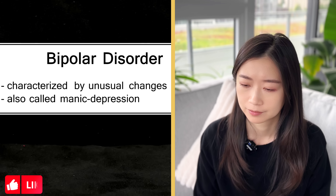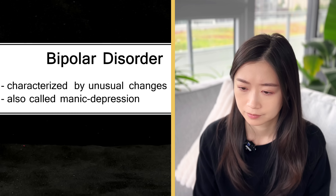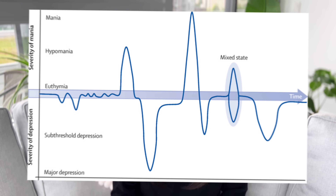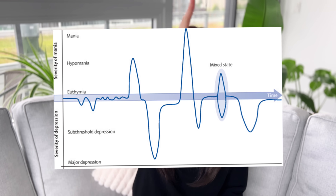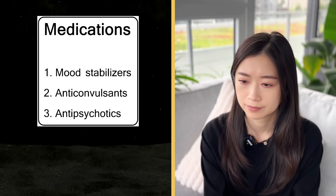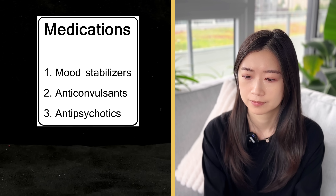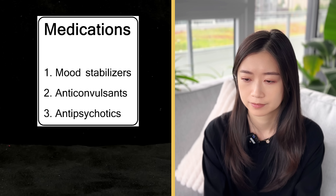Someone who suffers from it will have periods where they feel overly excited, happy and energized, followed by periods of depression. The energized period is referred to as mania, so bipolar disorder is also called manic depression. When we study bipolar disorder in school, there's a really nice graph to show visually what this means — in the middle is the neutral state, and someone with bipolar will fluctuate between really high and really low mood. Bipolar disorder is treatable through a combination of therapy and medication, typically using three main classes of drugs: mood stabilizers, antipsychotics, and anticonvulsants.